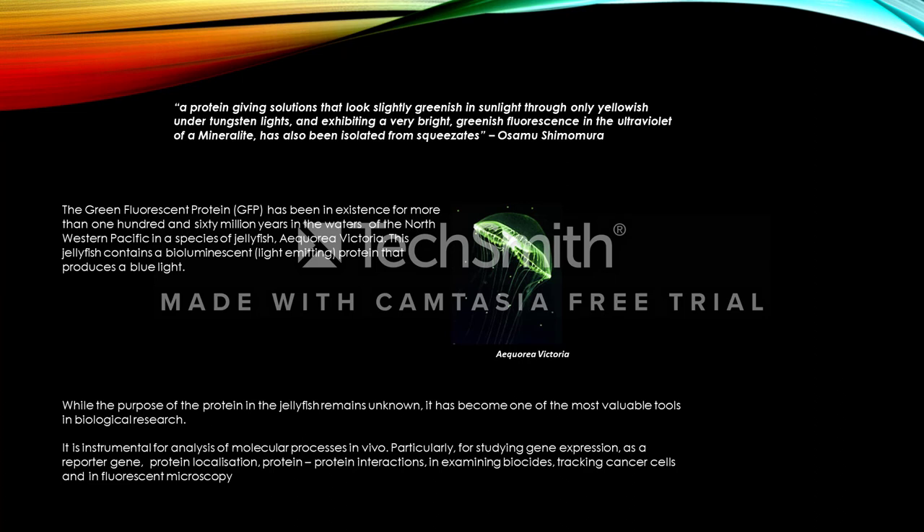It is instrumental for analysis of molecular processes in vitro, particularly for studying gene expression as a reporter gene, protein localization, protein to protein interactions, in examining biocides, tracking cancer cells, and in fluorescent microscopy. We will discuss some of these further today.